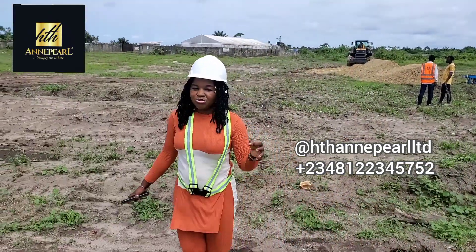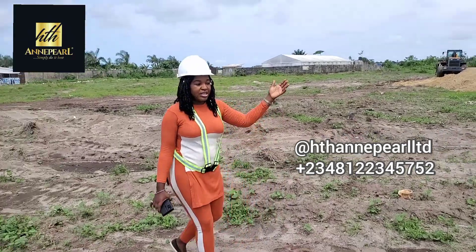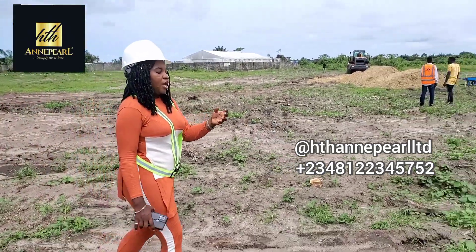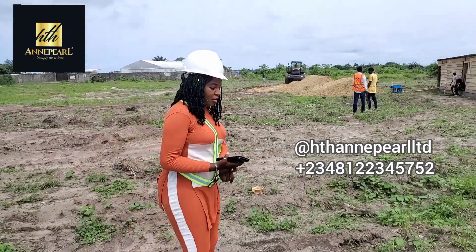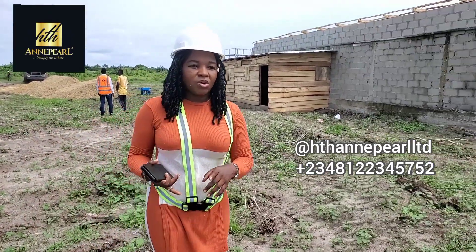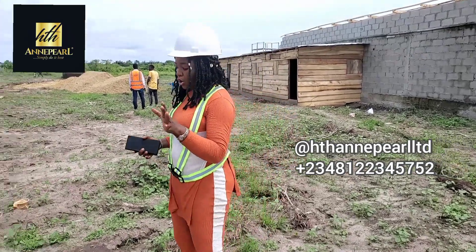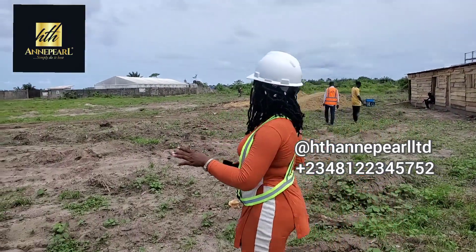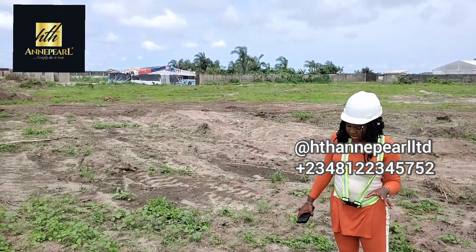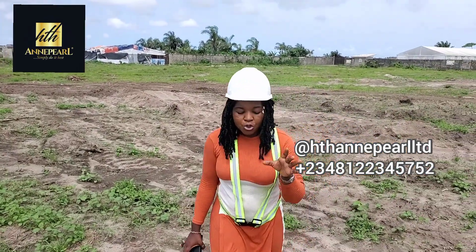You might also be wondering what features you'll get within the estate. You stand to get a lovely gym, a relaxation area, electricity, water supply, and so many other lovely things. They're going to be interlocking the whole estate with paving stone, and there will be a good drainage system. This is all for you to live in.